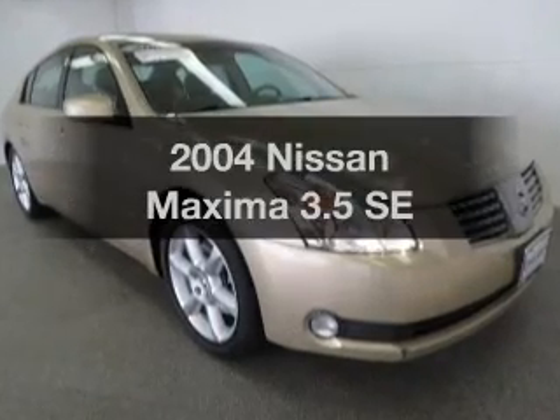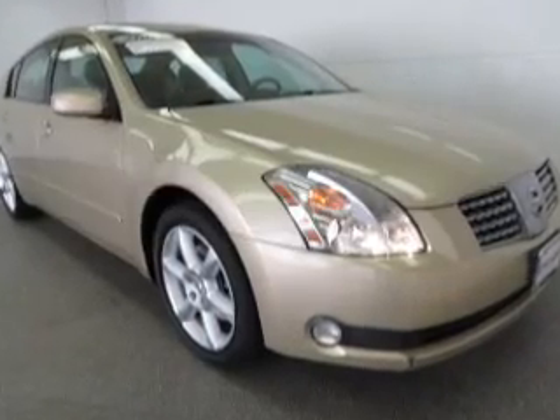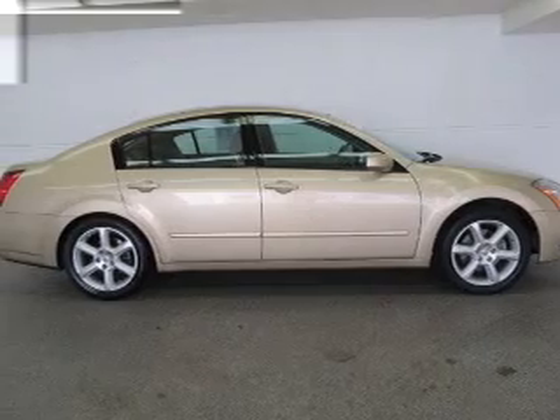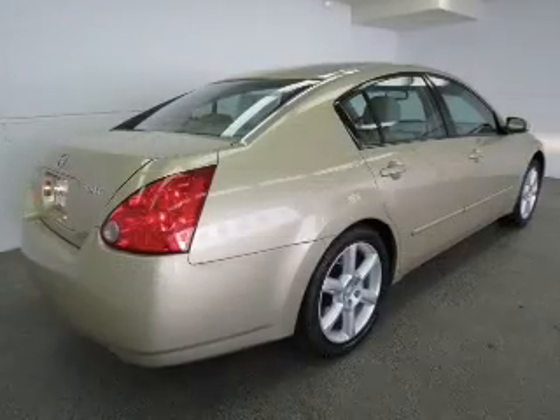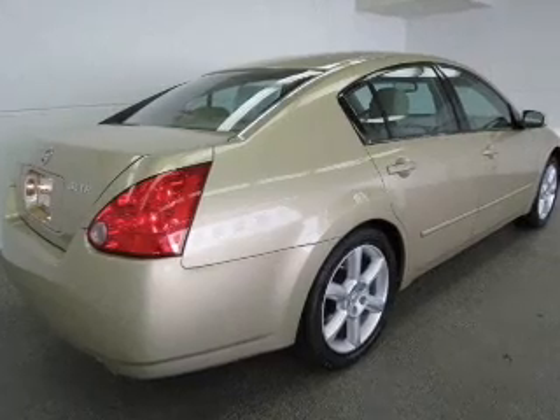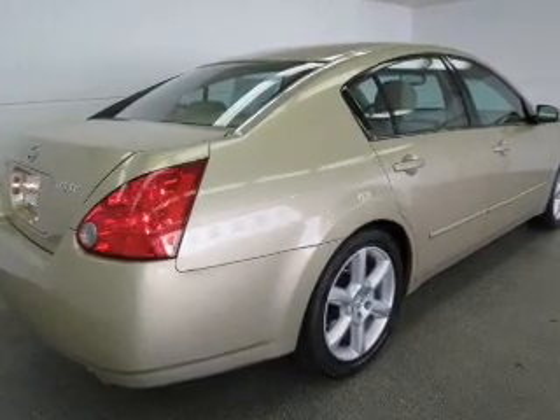Introducing the 2004 Nissan Maxima — everything you need under one roof with this great vehicle. With a solid six-cylinder engine driven by a five-speed automatic transmission, premium wheels give a more luxurious look.